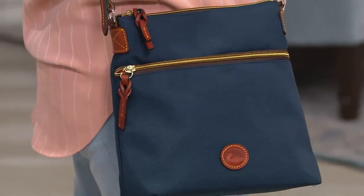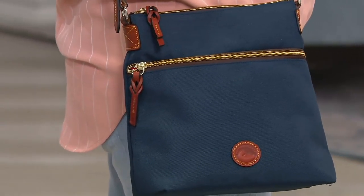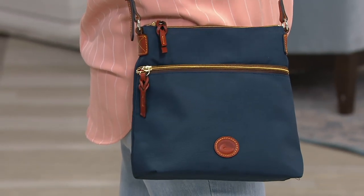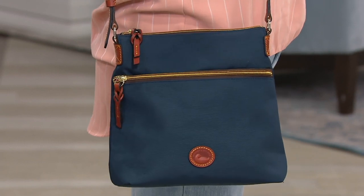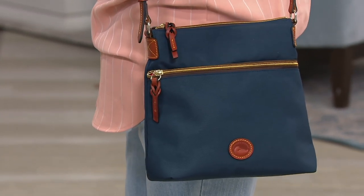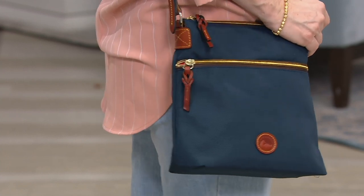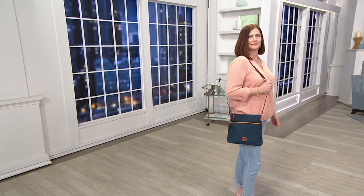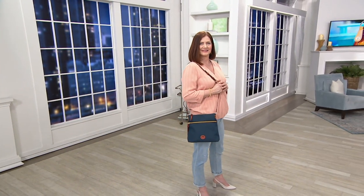All of the trim and the strap, it's all done in leather. So I just want you to know, it's five easy payments of $25.80, and the shipping and handling is reduced for you. This used to be $10.47, so they took about $5 off that shipping and handling for you today, at $5.50. The item number on this handbag is 296312.